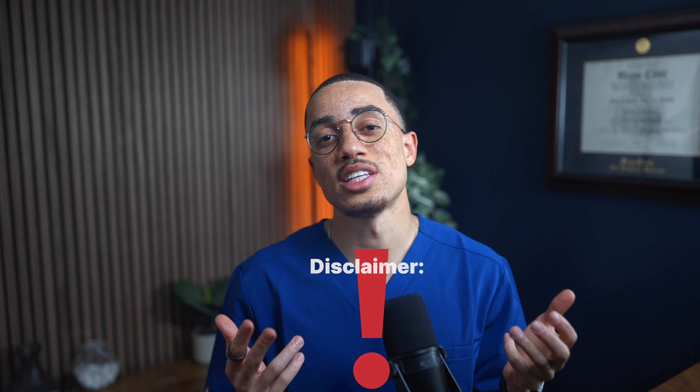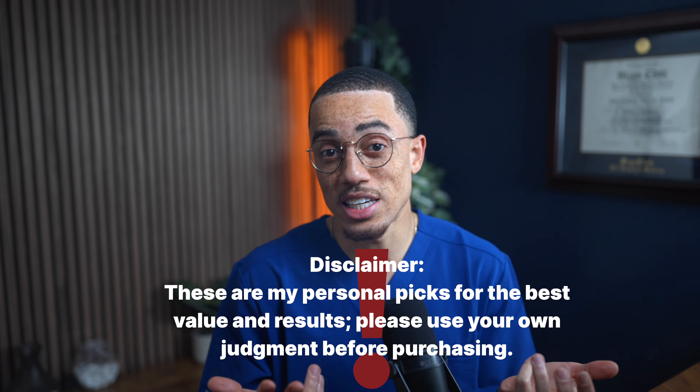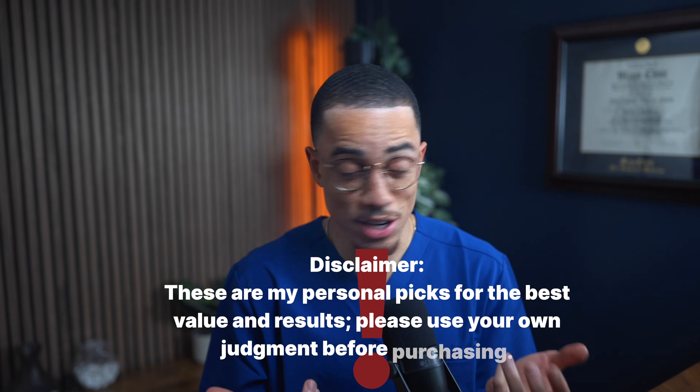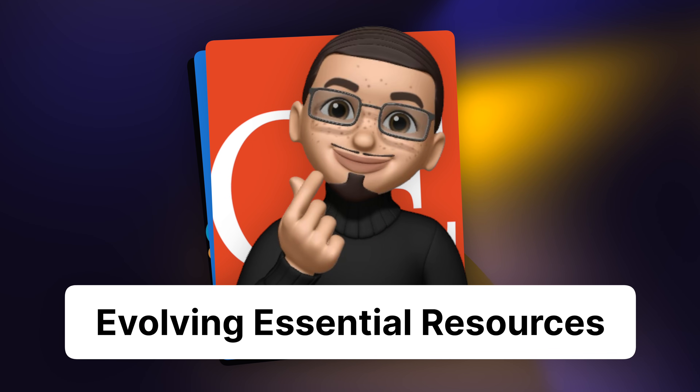Quick note before we start: this is going to be a list of resources that I personally used, what I found most effective, and what I think gives you the best return for your time and your money. I'm also going to give you a simple starter pack at the end that covers basically everything that you need without buying 10 different subscriptions.